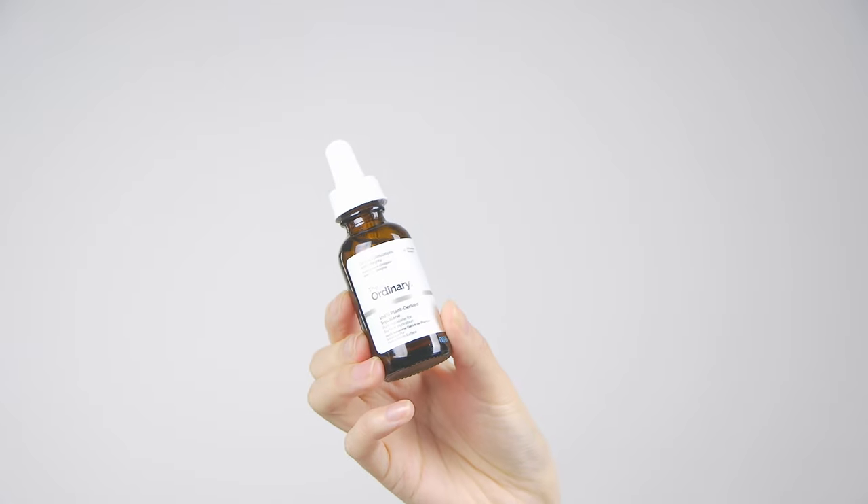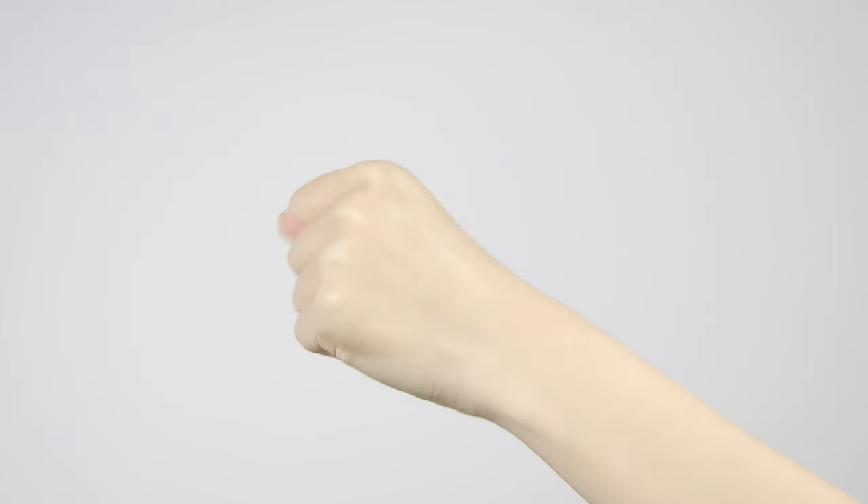The next product is 100% plant-derived squalene. Squalene is found naturally in the skin and it's great for all skin types — especially for anybody with dry skin or who just needs that extra boost of moisture. The warmer months are approaching and I'm looking for something a little lighter, which this product is great for because it's a lightweight oil. It doesn't feel as heavy and greasy as some oils out there in the market.